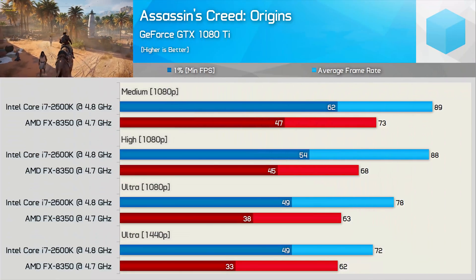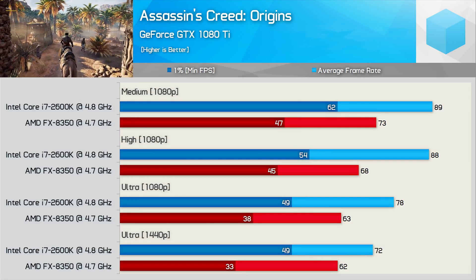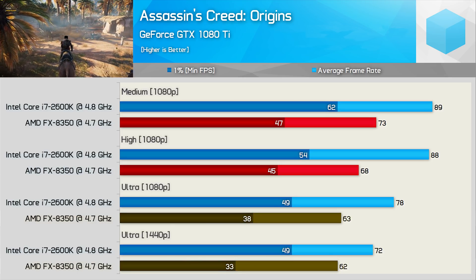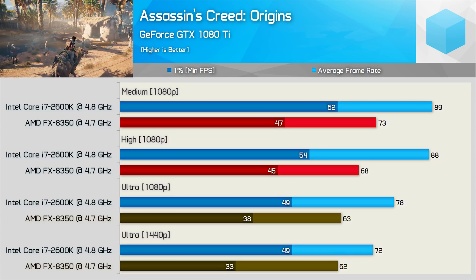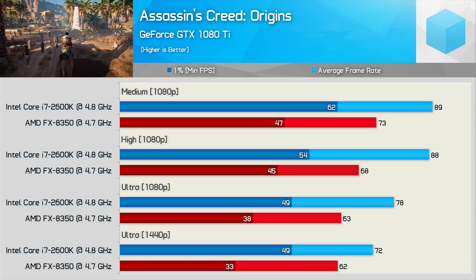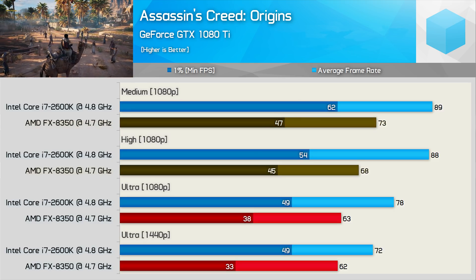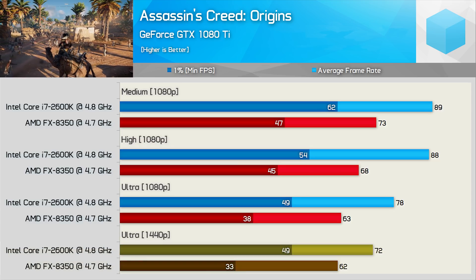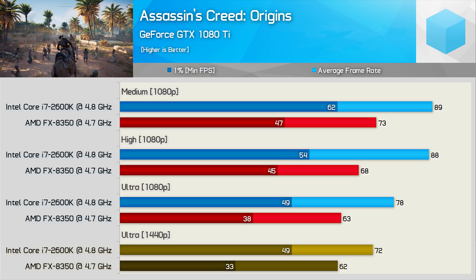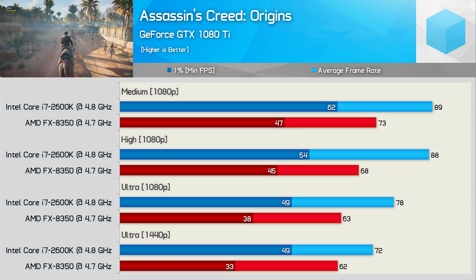Next up we have Assassin's Creed Origins and its DRM for days. The ultra quality settings were a bit taxing on the Bulldozer processor — while it kept frame rates above 30 FPS at all times, it was noticeably laggy compared to the 2600K. The high quality settings allowed for much smoother performance, though downgrading to medium quality settings didn't really improve things. When GPU-limited at 1440p, the FX8350 was still 14% slower on average and 33% slower for the 1% low result — a very comfortable win for the Sandy Bridge processor.